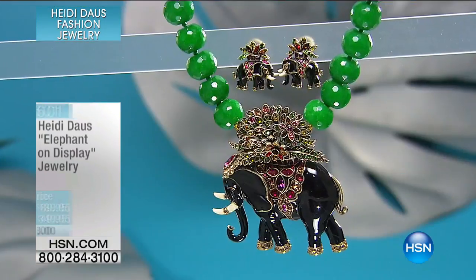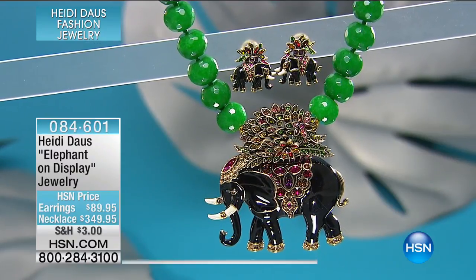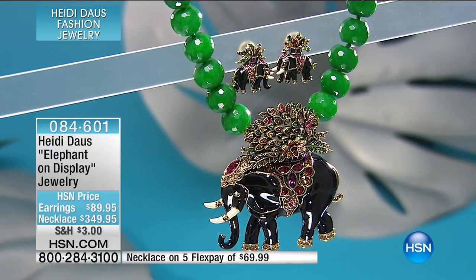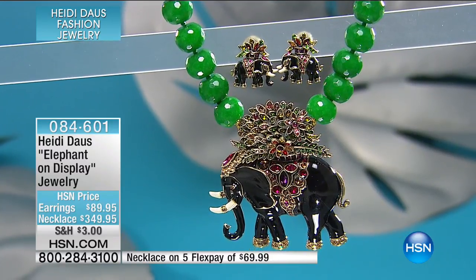We're not going to show it to you just yet, because I know it's going to sell out. But now we're going to show you some other really, really incredible jewelry. Now tonight, just to tease everybody who's a big fan of Heidi's, we have 13 brand new pieces you've not seen. 13. And this is one of those.